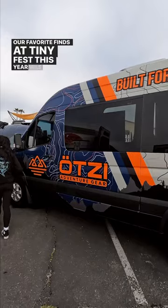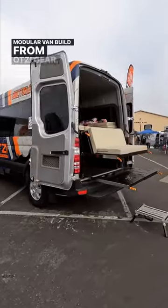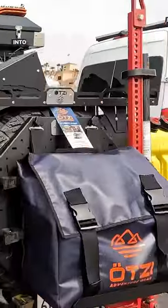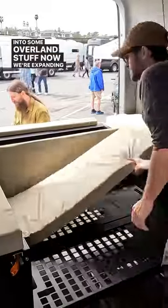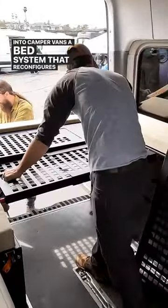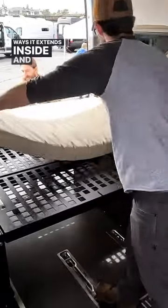One of our favorite finds at TinyFest this year was this new modular van build from OtsyGear. We started out with our flat pack grills and then expanded into some overland stuff. Now we're expanding really heavily into camper vans. A bed system that reconfigures 48 different ways — it extends inside and outside the van.